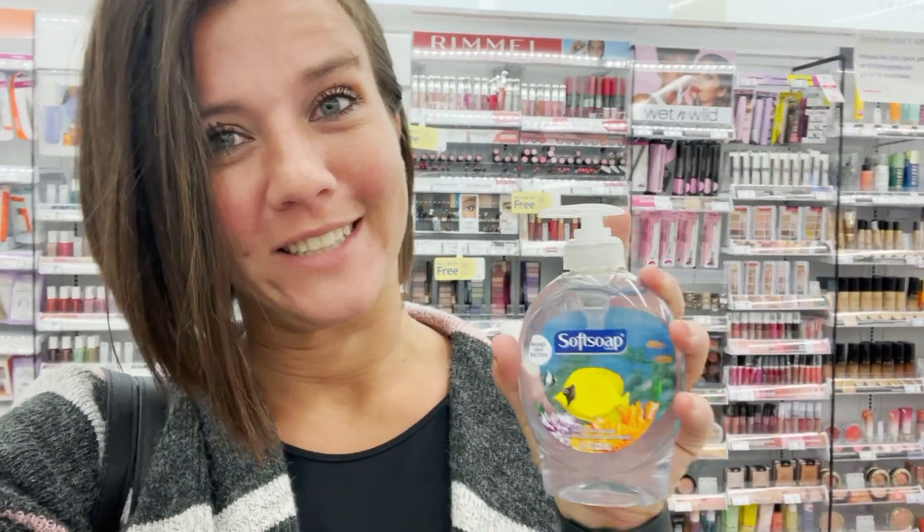Hey guys, Bex Bargains here and right now I'm at Walgreens. How would you like to get Softsoap hand soap for just 23 cents this week? Let me flip the game around and tell you how you can do it.